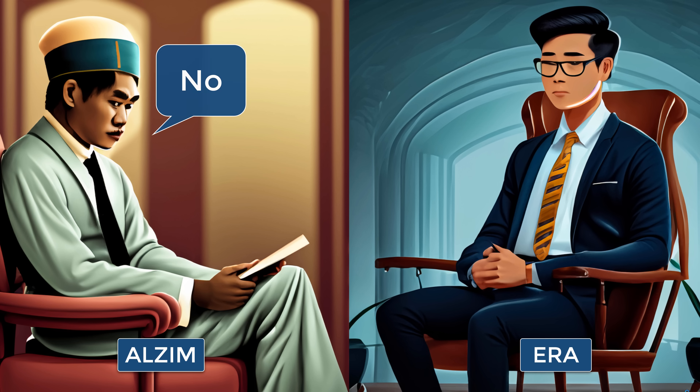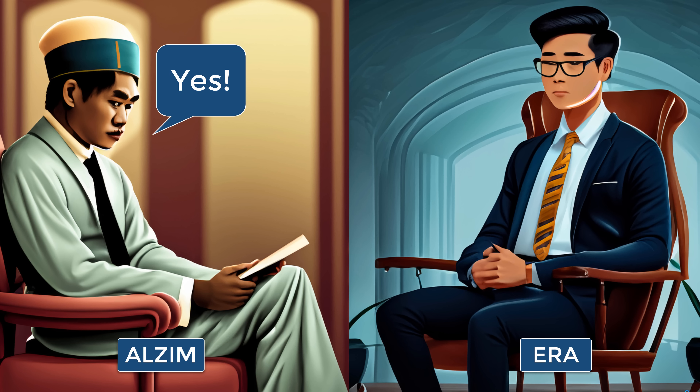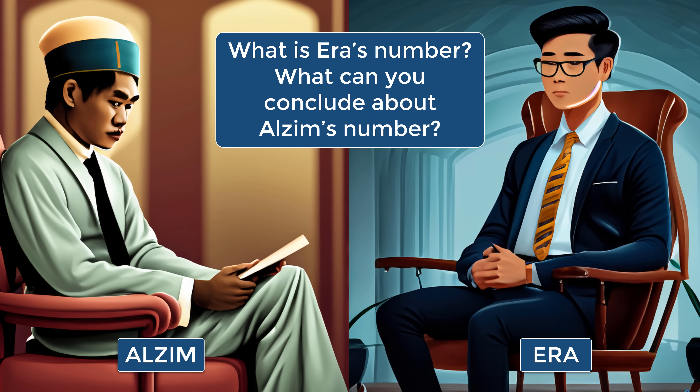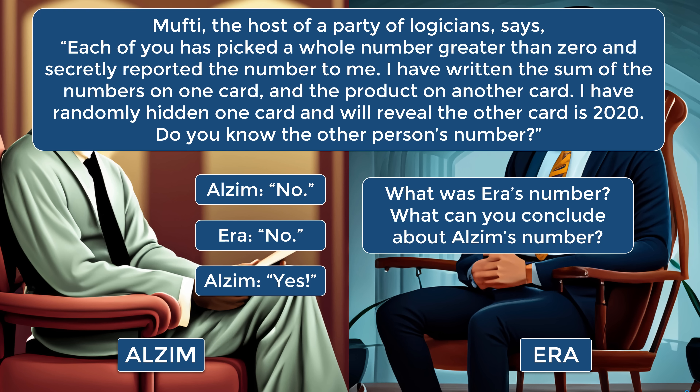Alzeem replies: no, I do not know Ara's number. Then Ara replies: no, I do not know Alzeem's number. Then Alzeem replies: yes, I know Ara's number. What is Ara's number and what can you conclude about Alzeem's number? This comes from a math competition in Indonesia, and I thank Daryl for the suggestion. Pause the video if you'd like to give this problem a try, and when you're ready, keep watching to learn how to solve this problem.